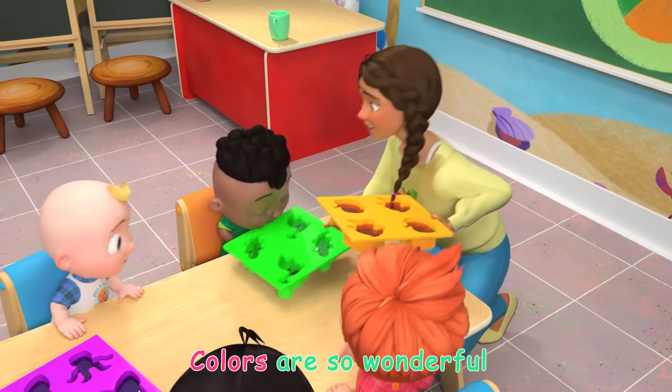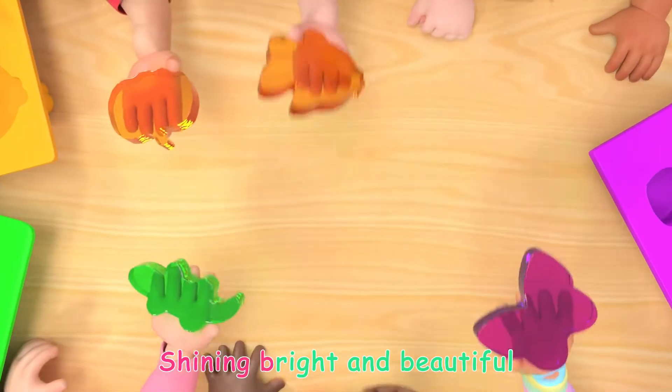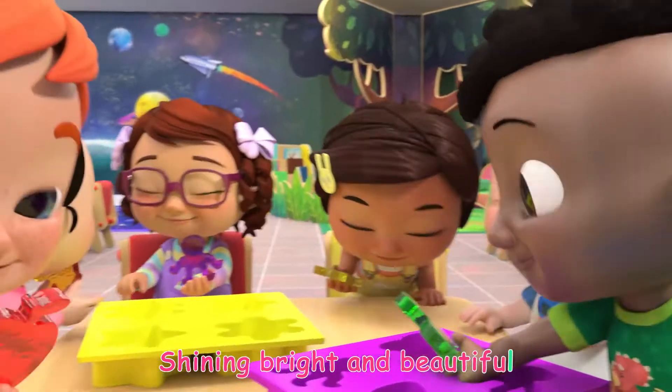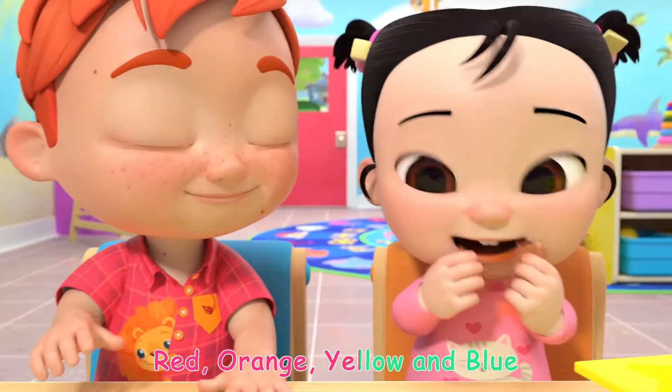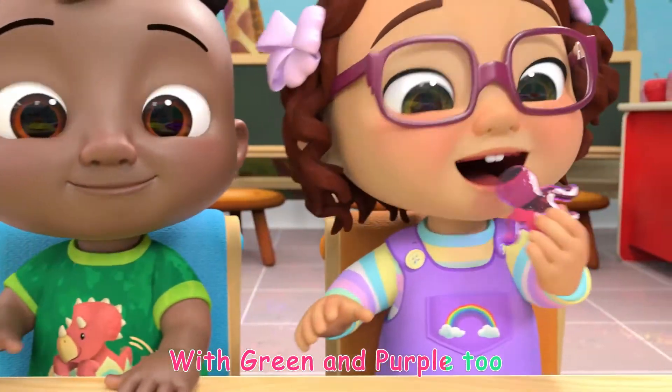Colors are so wonderful, shiny bright and beautiful. Red, orange, yellow, and blue, with green and purple too.